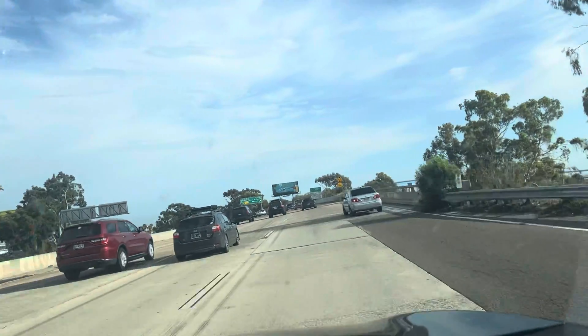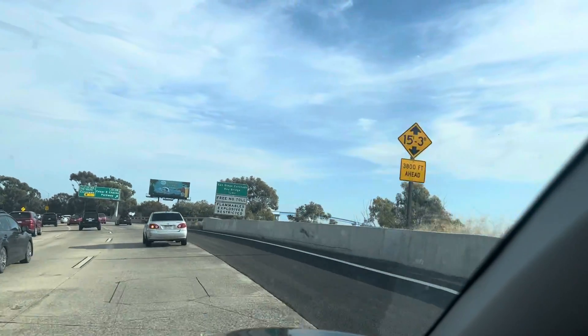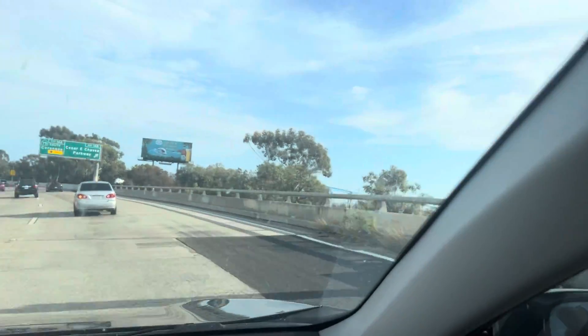Then we're going to get on the bridge. That's the bridge we're going on right there. Look at the bridge. She's scared to do this. 14B and then 4B — we've got that.